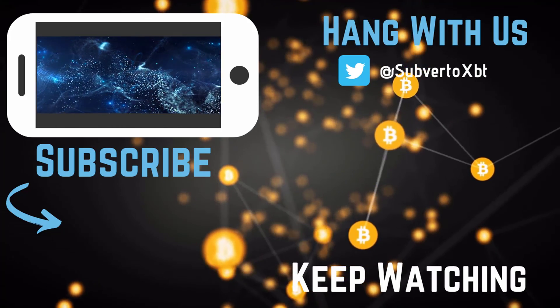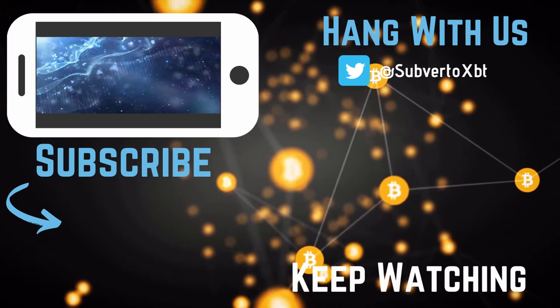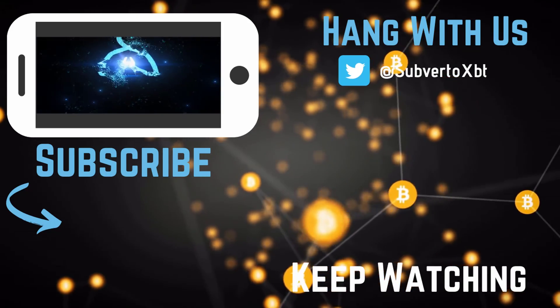Did you like this video? Leave a like, comment, and subscribe. Discover our different social networks and our website in the description just below.